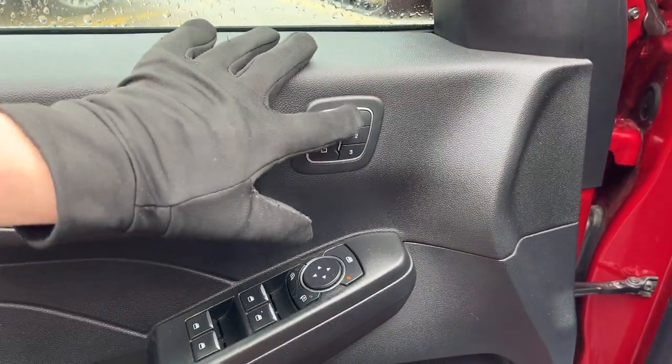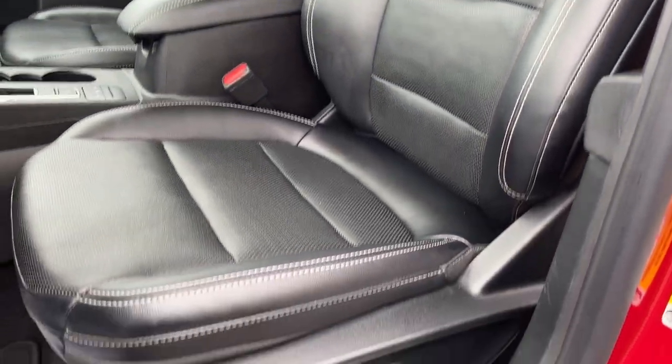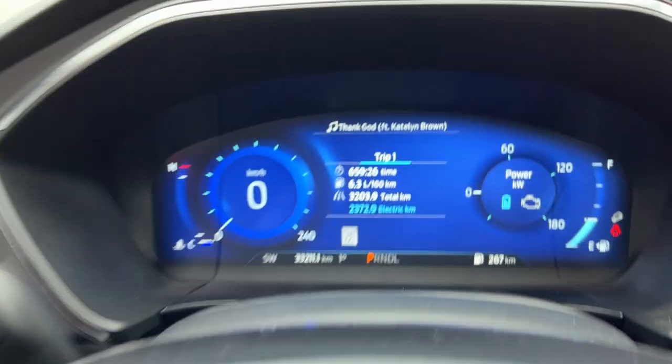Coming around to the driver's side door, you do get power windows and locks, power glass, adjustable heated mirrors, and your driver seat memory. You also have your B&O sound system — a really nice sound system in this vehicle. Seats are in absolutely perfect condition, and you do have your power driver and passenger seats as well as your automatic headlights.